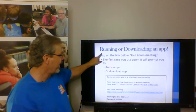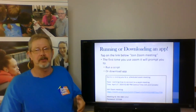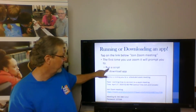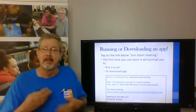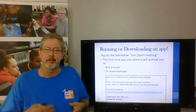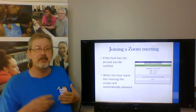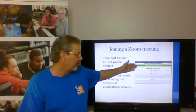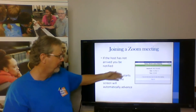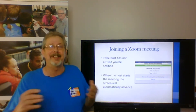The very first time that you tap on this link, if you've never connected to Zoom on that device, it will either need to run a script or download an app, and it will tell you to do that — just follow the instructions. It'll run that little script or download the app, and then you'll be ready to connect. Once you're past that, you will get something that looks similar to this. If the host has not arrived yet, you might get a message saying 'waiting for the host to arrive,' and it'll just sit there until the host arrives. You don't need to do anything, just wait.